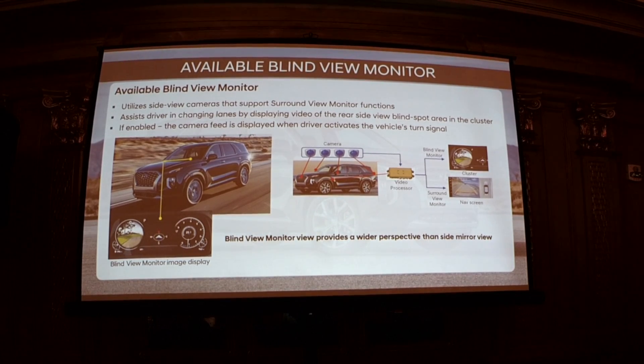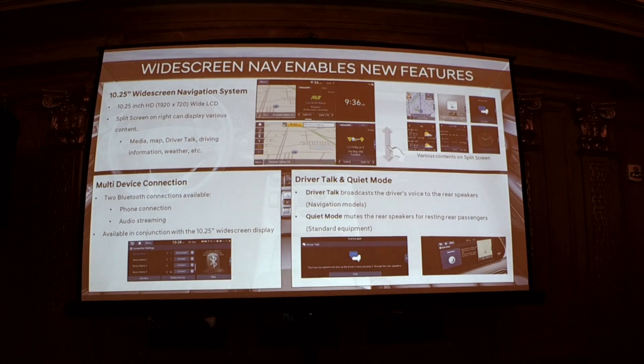It also has blind spot monitoring as well — yes, both. We also have the new widescreen navigation available with a 10.25-inch widescreen display. You can customize what you show — media, map, driver info, weather — choosing up to three different things or just one. We've also added multi-device Bluetooth connections, so you can have more than one device connected at a time.